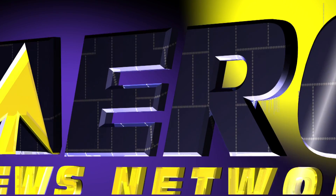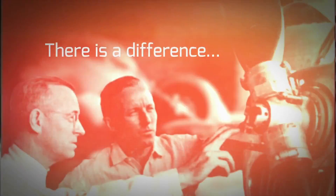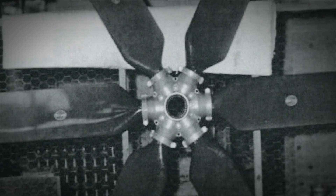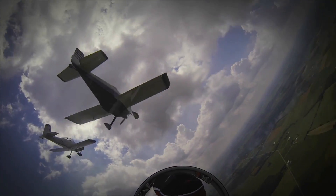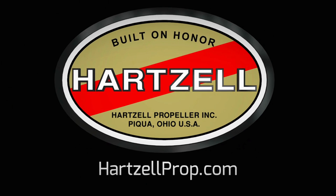Aero TV is brought to you by Hartzell Propeller. There's a difference between charting a steady course and pushing for the ceiling, and for nearly a century Hartzell Propeller has been defining that difference. It's in our passion for engineering and research and our dedication to testing the limits of performance. We are built on honor. We are Hartzell Propeller.